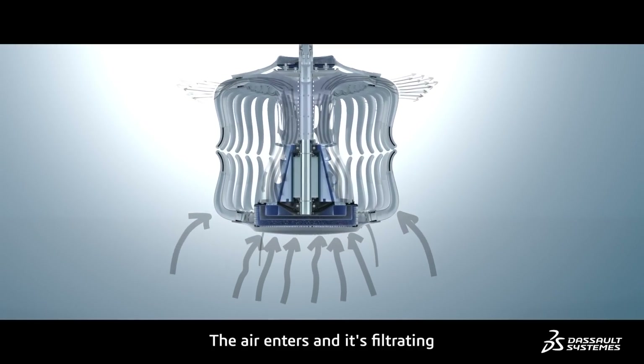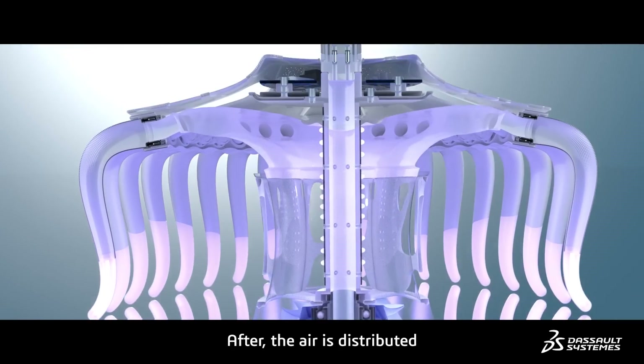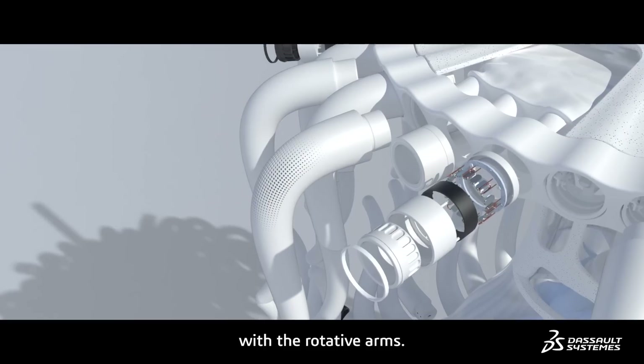The air enters and is filtered by natural organic filters and UV-C light. After, the air is distributed with the rotative arms.